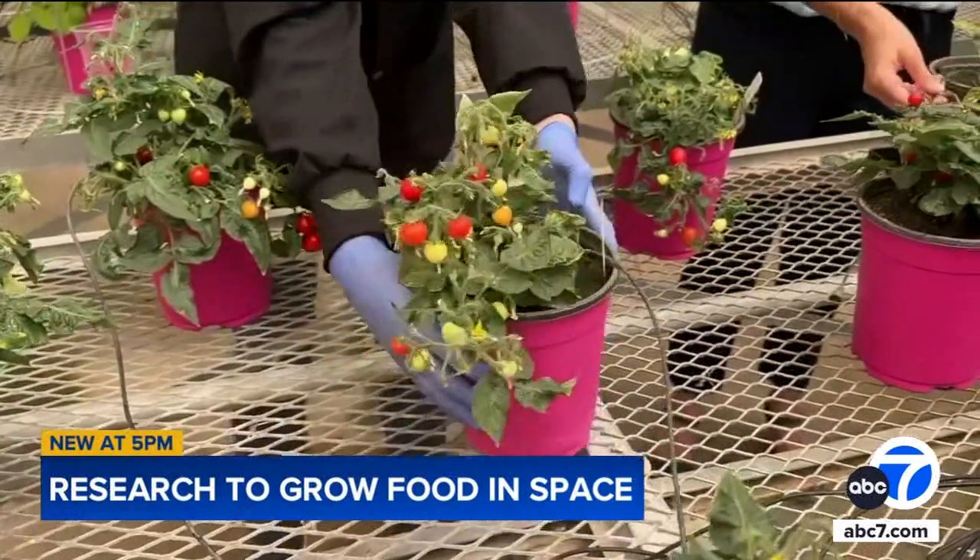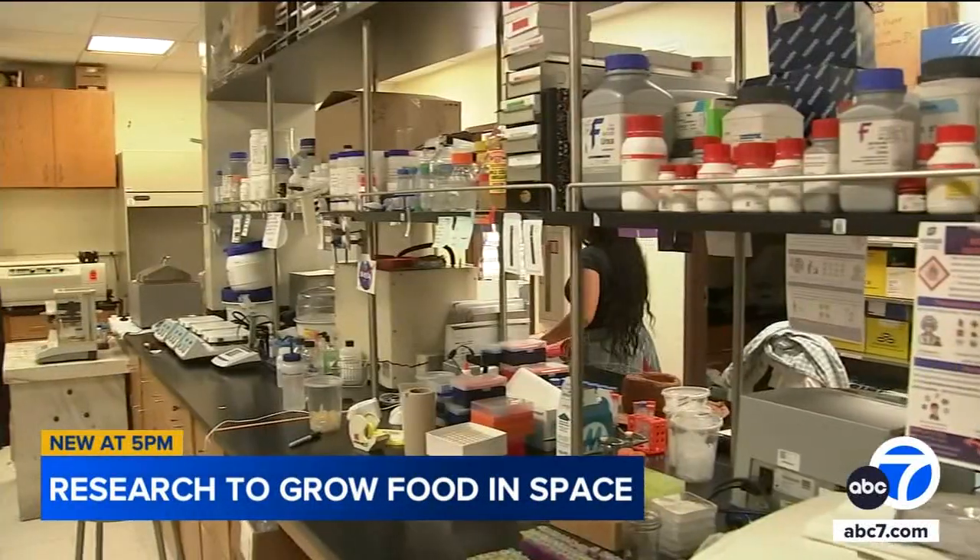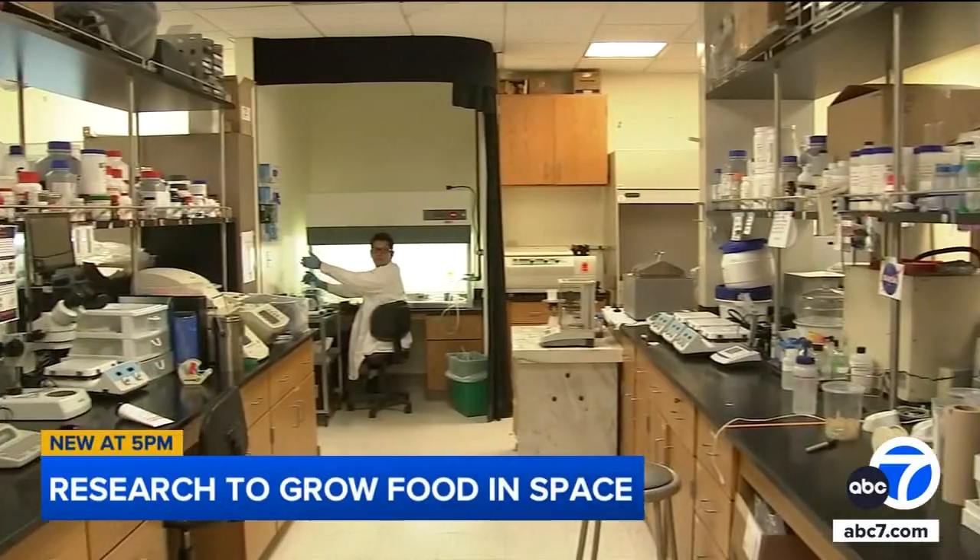The cosmic crops may one day provide astronauts the ability to extend their stay in space. In Riverside, Leticia Juarez, ABC7 Eyewitness News.